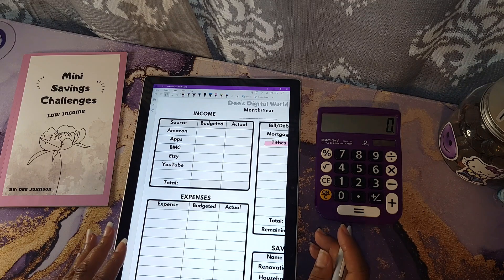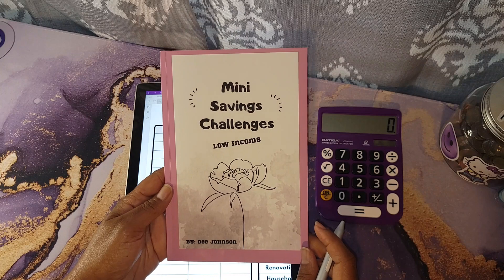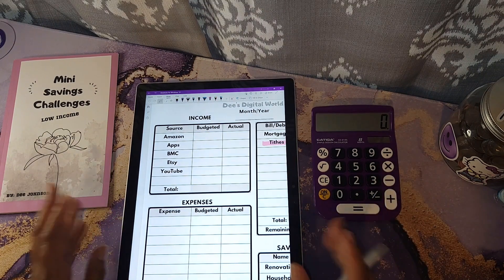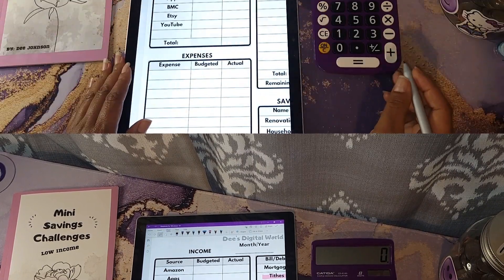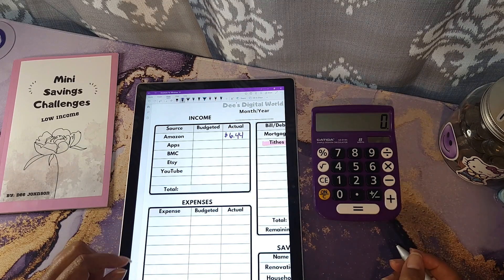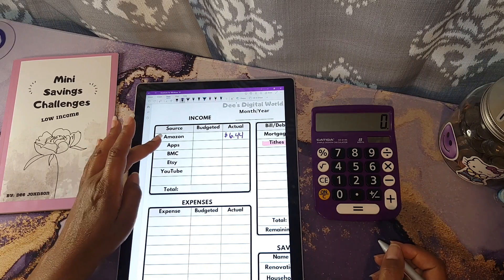For Amazon in August, this was for my books available on Amazon. This is actually one of them right here — my Mini Savings Challenge book. All of my books are listed down below in the description. I have five books available on there, and for the month of August I was able to earn a total of six dollars and 44 cents. Thank you so much to everybody who has been supporting my books!